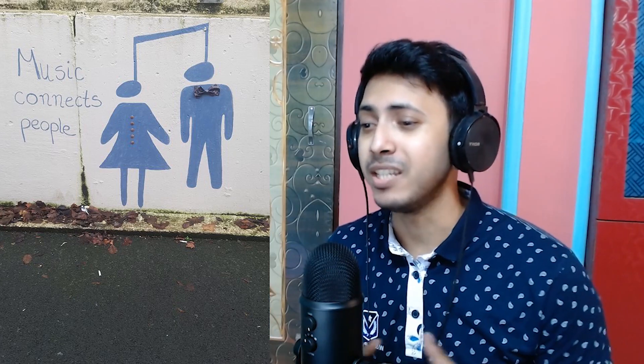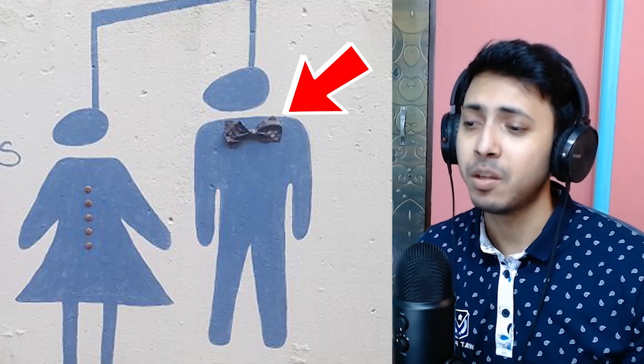There's a museum mural that looks like two people hanging themselves from the way it's painted. The buttons on the girl's dress and the bowtie on the boy make it look like a child painted it.